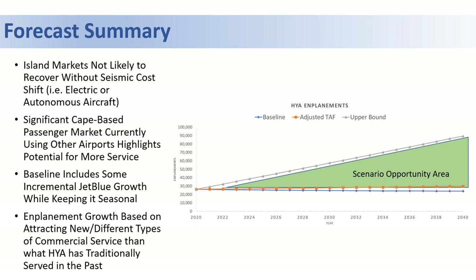Our baseline forecast does include some JetBlue growth; however, we assume it will be seasonal for the foreseeable future. This is largely due to the aircraft size and the lack of available gates and capacity at JFK. Overall, much of the enplanement growth will be based on attracting different types of air carriers and different types of demand than what has been offered in the past.